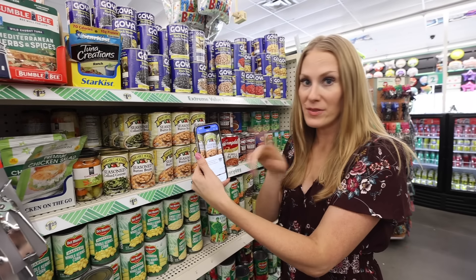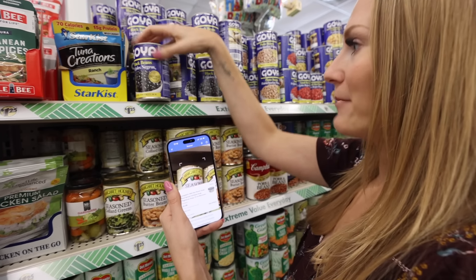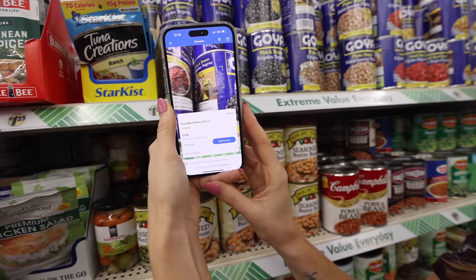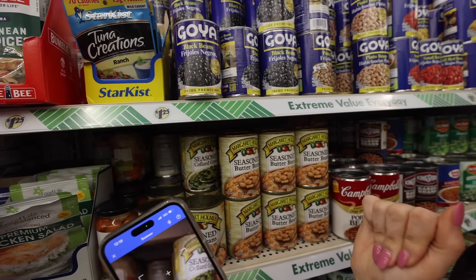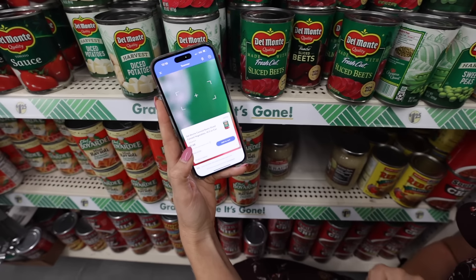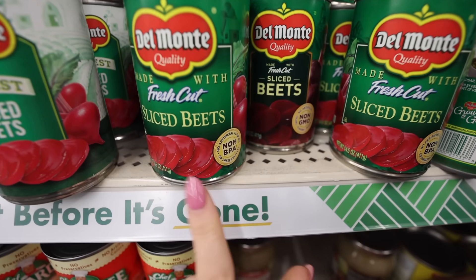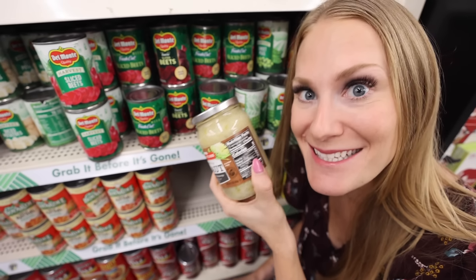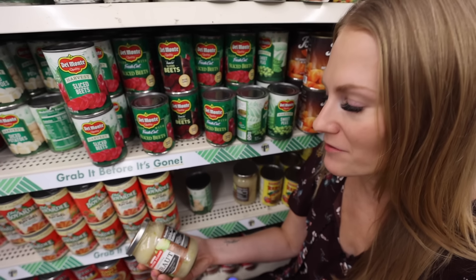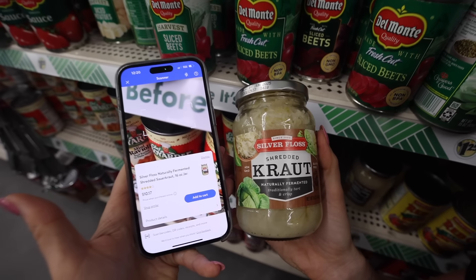The Walmart app is totally free. I can take something like these black beans, go to the barcode, and on Walmart's app quickly scan this. So I know picking this up here, I'm not overpaying. This is $1.48 at Walmart and it's only $1.25 here. This is non-BPA and they also have non-GMO. I love seeing these types of options here. This exact product — I'm going to check right now — is $10.07 at Walmart.